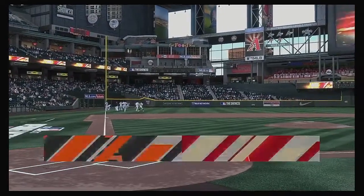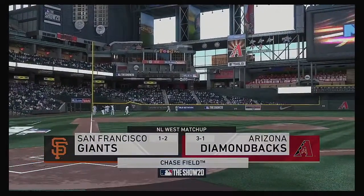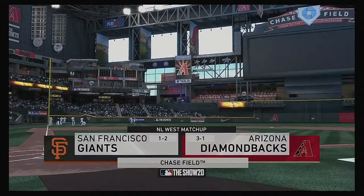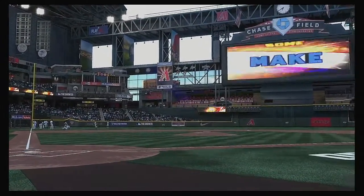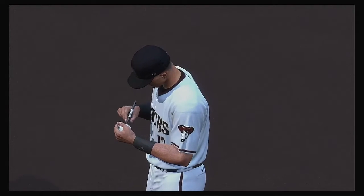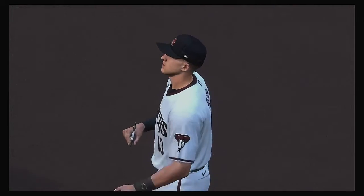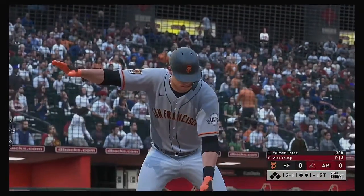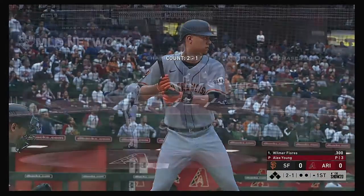We are under the lights this evening as we get you set for another edition of Baseball on the Show. Tonight, an intriguing matchup between the San Francisco Giants and the Arizona Diamondbacks. Stepping in, Wilmer Flores, and we are set for baseball here this evening.